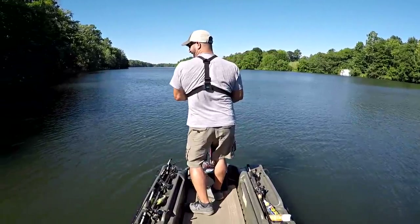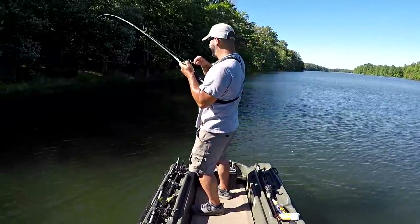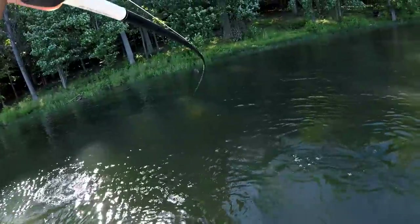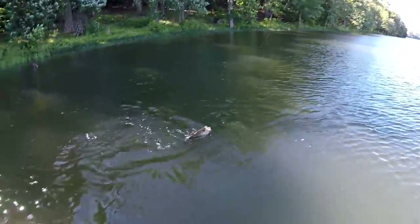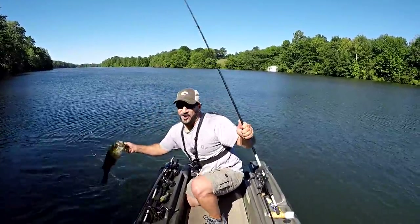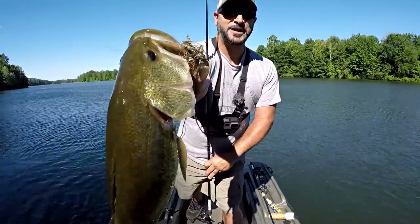Good morning guys! I got a nice one right over some wood on my favorite vibrating jig, and it's a nice one to start the day. What kind of day is it? It's my birthday! I've only been out here about five minutes, by the boat ramp, throwing my Finch Nasty Nasty Thumper, and I got a nice one to start today. How awesome is that? I actually saw him eat the thing!